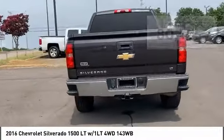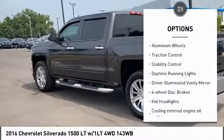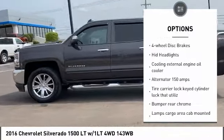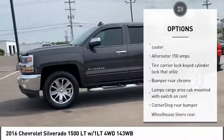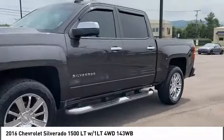Here are some of this vehicle's great options: four wheel drive, tire pressure monitor, heated mirrors, aluminum wheels, traction control, stability control, daytime running lights, driver illuminated vanity mirror, four wheel disc brakes, HID headlights.